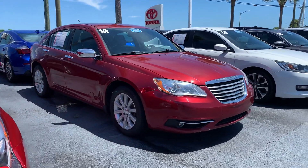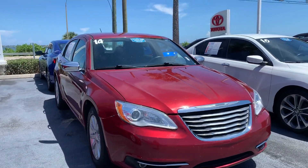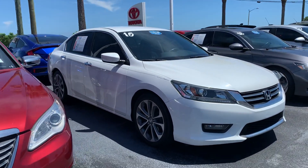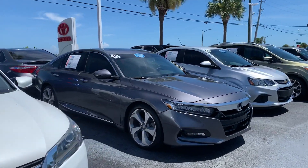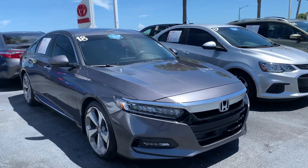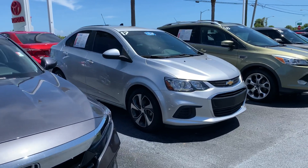My inventory does change on a day-to-day basis, and a lot of my pre-owned vehicles either have a balance of the factory warranty, or if you select a Toyota, it can be eligible for a Toyota Certified warranty, which will cover your powertrain — so that's your engine and anything under the hood — for seven years or a hundred thousand miles from the day you purchase the vehicle.